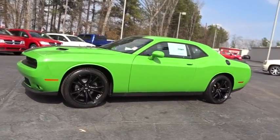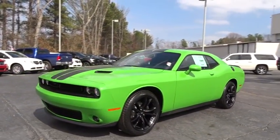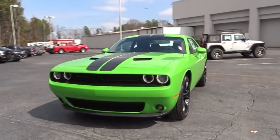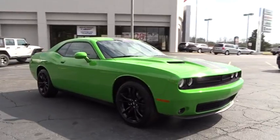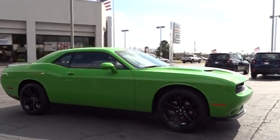The 2017 Dodge Challenger. Rated most appealing mid-sized sport car by J.D. Power & Associates, the Dodge Challenger delivers on style and performance. It's powerful, practical, and efficient.